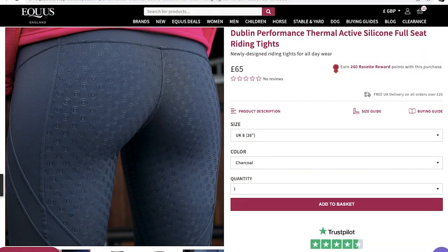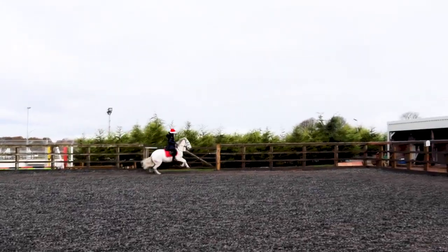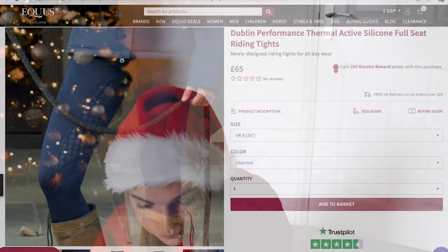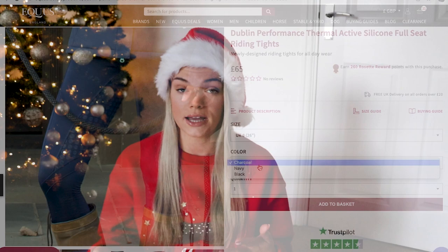These are the Dublin Performance Thermal Active Silicon Full Seat Riding Tights — newly designed riding tights for all day wear. I'm a big fan of Dublin; they have such high quality products at a really good price of just £65. They are thermal, which is so needed in winter, and they're full seat, which is very much needed if you're riding horses that are as fresh as mine during winter. I have them in charcoal — they also come in navy and black. They are quite generous in the sizing; I went for a size 8, which is normally my size, so maybe go one size smaller if you like a fitted style.